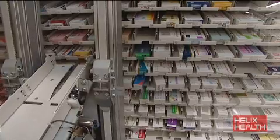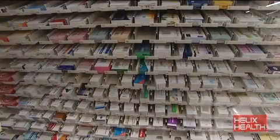Obviously, there's a critical number of items that you need to be dispensing to make it viable to install a robot. But on the basis of someone having a busy pharmacy, there's absolutely no doubt that it is the way forward.